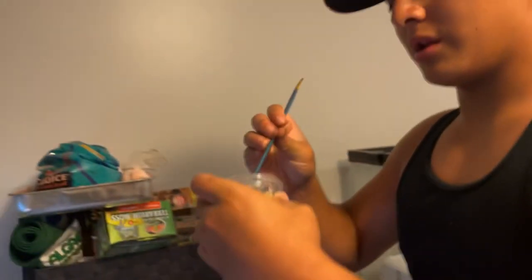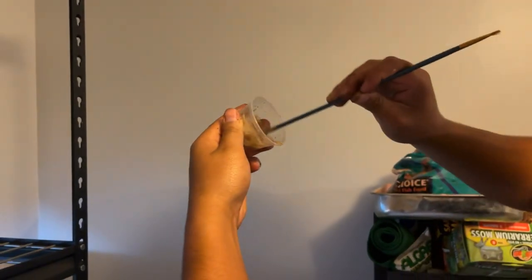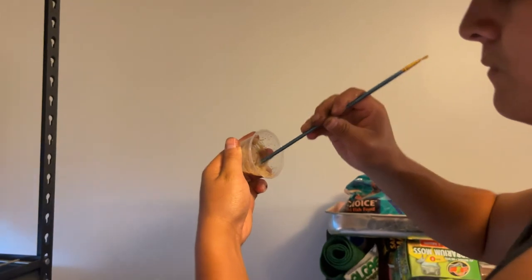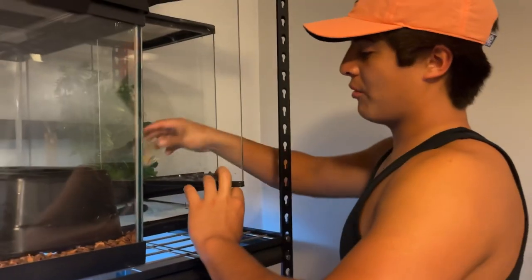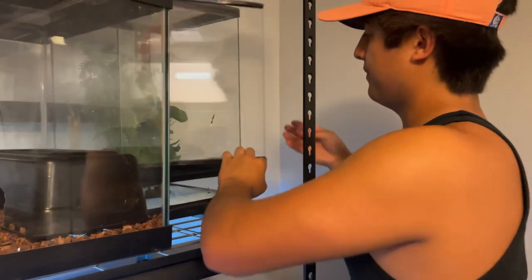Let me get her food ready. I like to put it on the side because if it's just in the middle I feel like she doesn't get to eat most of it. Put that right there at the end — this is all she eats. Before I go to bed I'll probably spray their tank once or twice. Alright, lizards are fed — time for the snakes.